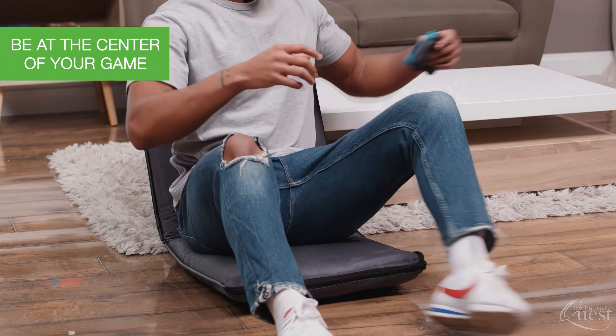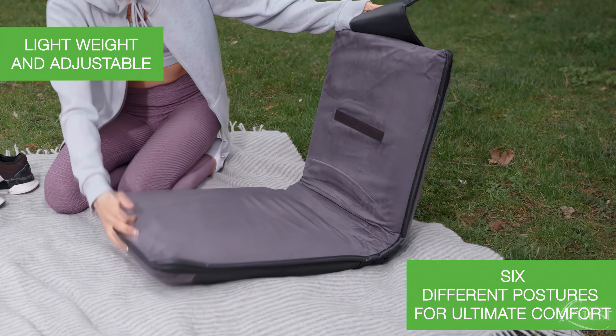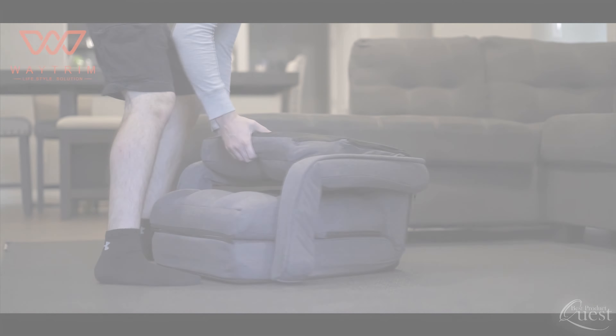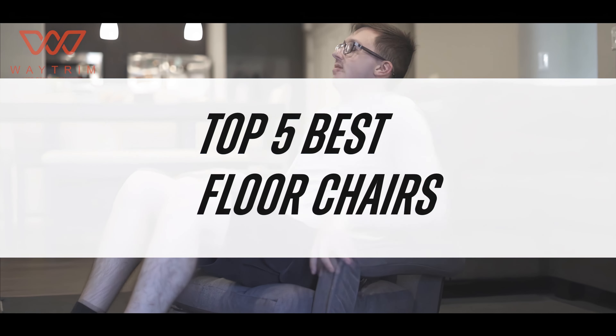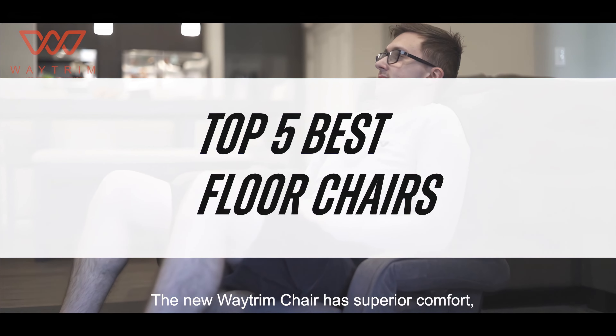A good floor chair can not only provide a comfortable, more convenient and efficient way to sit, they can even help improve flexibility and mobility. For today's video, we reveal our final picks for the top 5 best floor chairs available now. Let's get started.